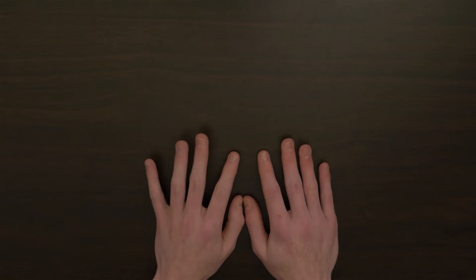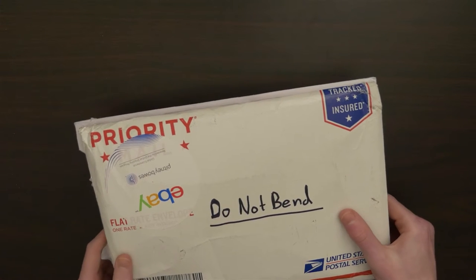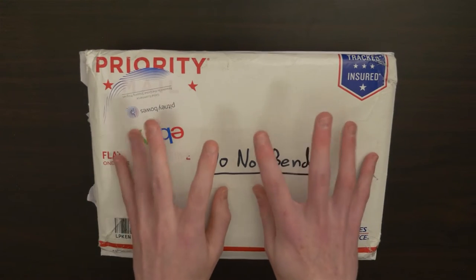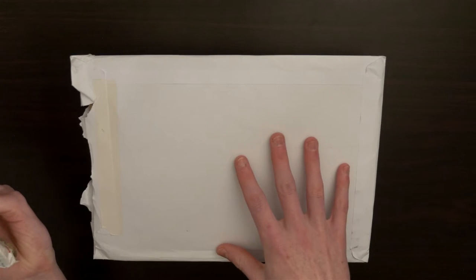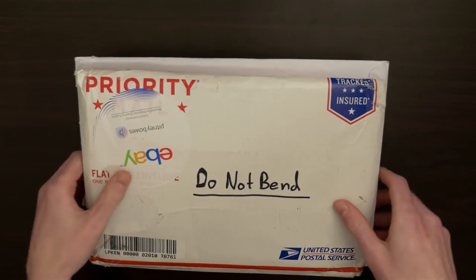Hey guys, and welcome to part two of my very short comic haul series. It hasn't been entirely that long since I did the first part, but these packages arrived a lot sooner than I thought they would.